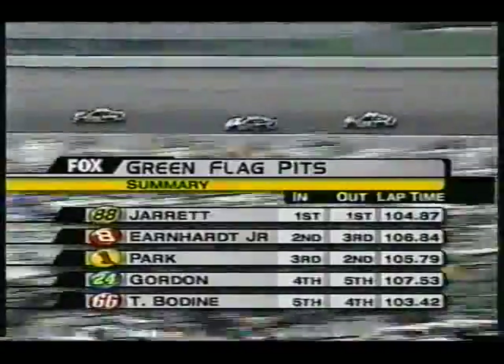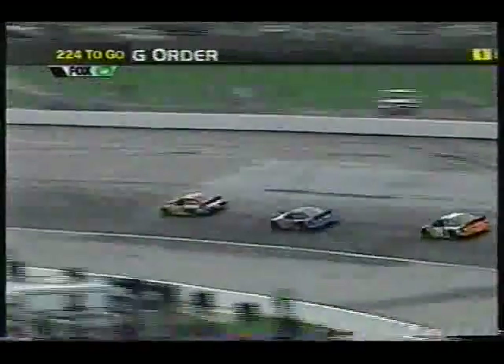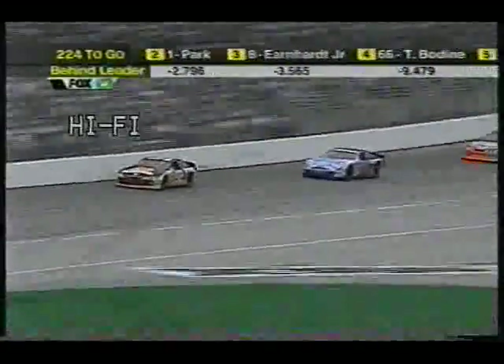Todd Bodine, up in the top five right now, is at 103.42 seconds — he got in and out better than anybody, and that's why he's up to fourth place. Dale Earnhardt Jr. did a good job getting to pit road; they tried to wait until the lane was clear, but there was a guy in the pit box blocking him in.